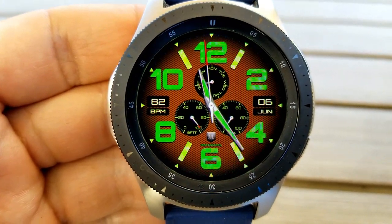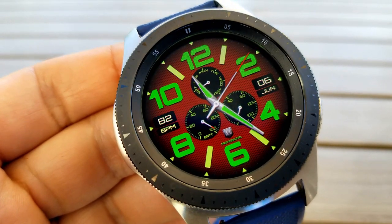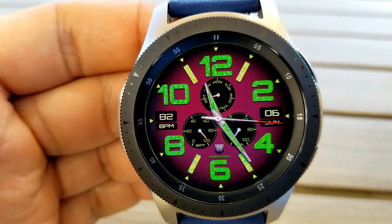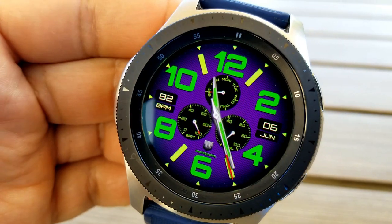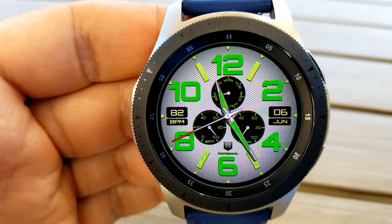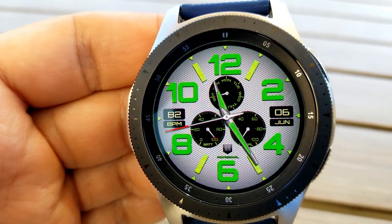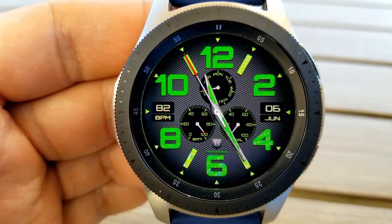The analog hands are also set in a matching green color. You also get 12 different colored backgrounds to choose from, set against a fine textured background which looks really nice. Features for this face include your last recorded heart rate off to the left, and the date and month on the opposite side to the right.